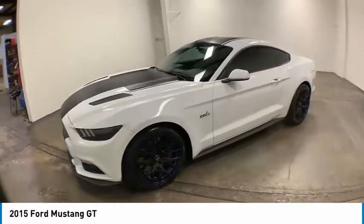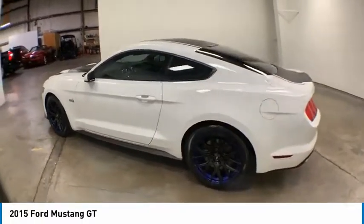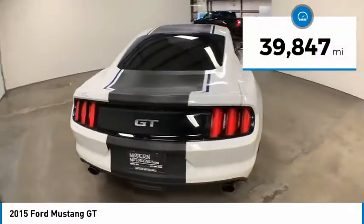Looking for the right vehicle? Check out the 2015 Mustang. The Mustang is race-worthy and ready for the track. This vehicle has less than 40,000 miles.